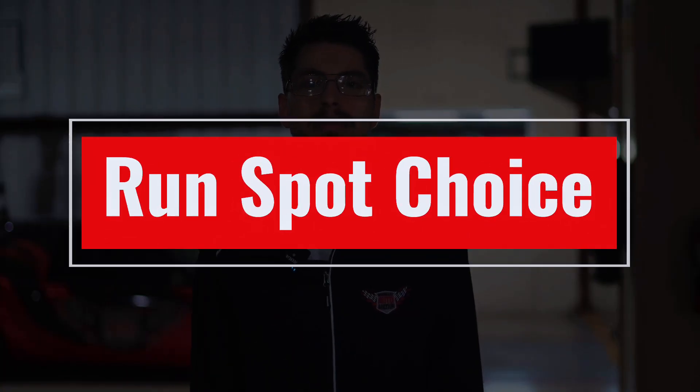You can choose your run spot. Each auto auction has different list policies, and choosing your run spot isn't common practice at auto auctions. However, Big Valley Auto Auction uses a percent system that offers earlier run spots to dealers with high sale rates. This means the more vehicles you sell, the higher your rate will be.